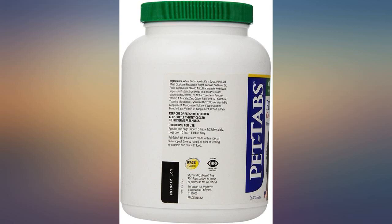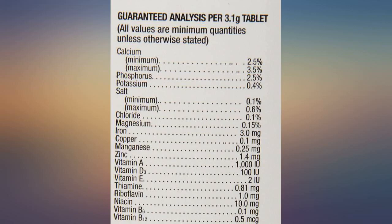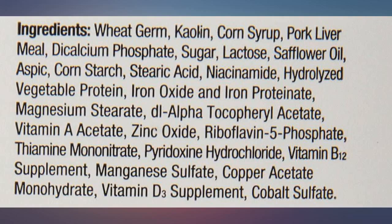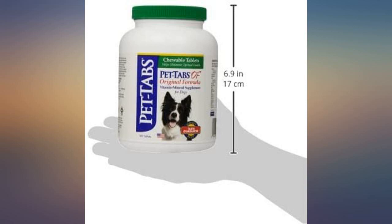Since switching my Yorkie to homemade dog food several months ago, I have been supplementing with pet tabs. I don't know if it is the change in diet or the pet tabs or both, but she is much healthier, has better digestion, a shinier coat, and seems much happier. I'm going to give pet tabs part of the credit and recommend this product highly. The price is right and a bottle seems to last forever.